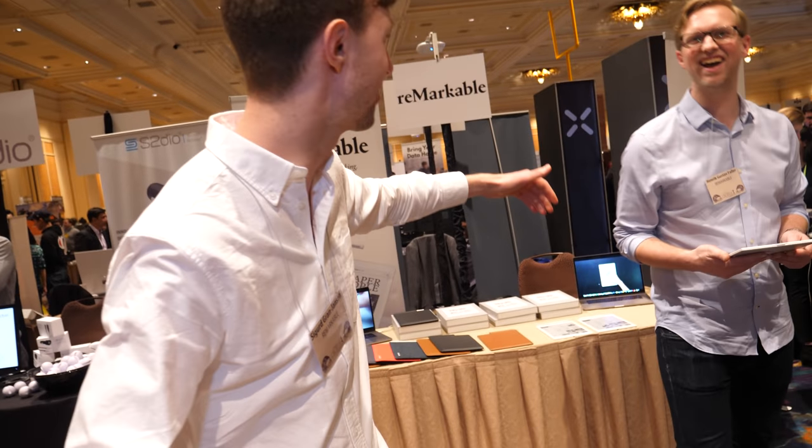Can you introduce this guy? This is Henrik. Hi, I'm Henrik, VP of Communications at Remarkable. So marketing and communications — what's the difference? We both work with marketing but I work with press and events like this. We will continue to create really amazing experiences for our customers, improve the software constantly, and we'll see what comes out in the future — but we have some pretty cool ideas. Thanks a lot!